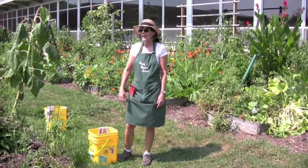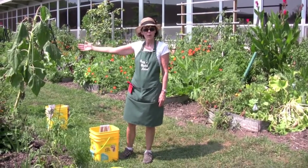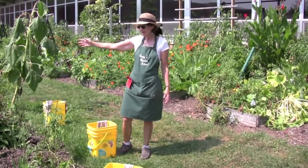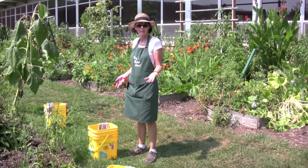Today we're going to be harvesting in the garden. The class will come out and pick up a trowel, go to their garden beds and dig for potatoes. As they find them, they'll bring them over to these buckets and wash them off a little bit.